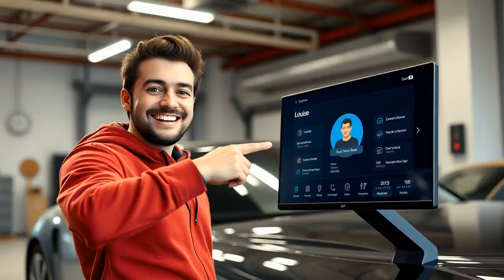We all know how important it is to get an accurate value for our cars, whether we're selling, buying, or just curious. Well, guess what? I've discovered an AI that makes this whole process a breeze. Meet Louise, the super smart AI car expert.